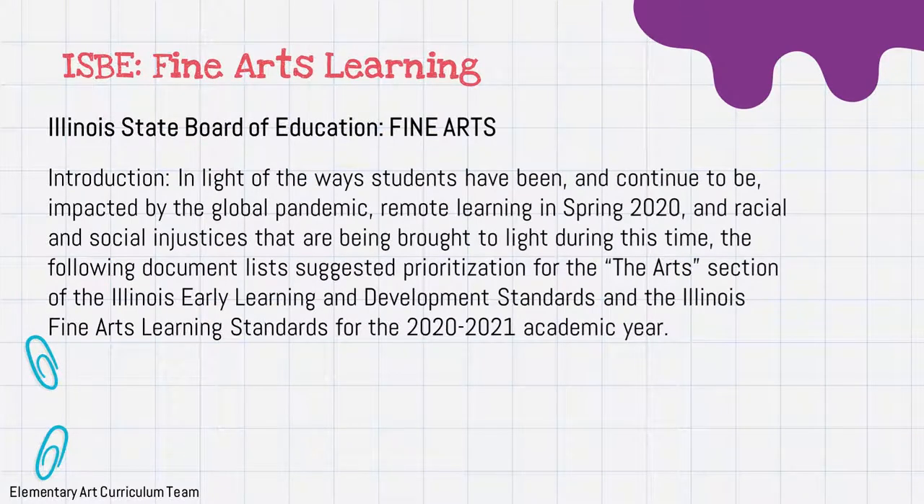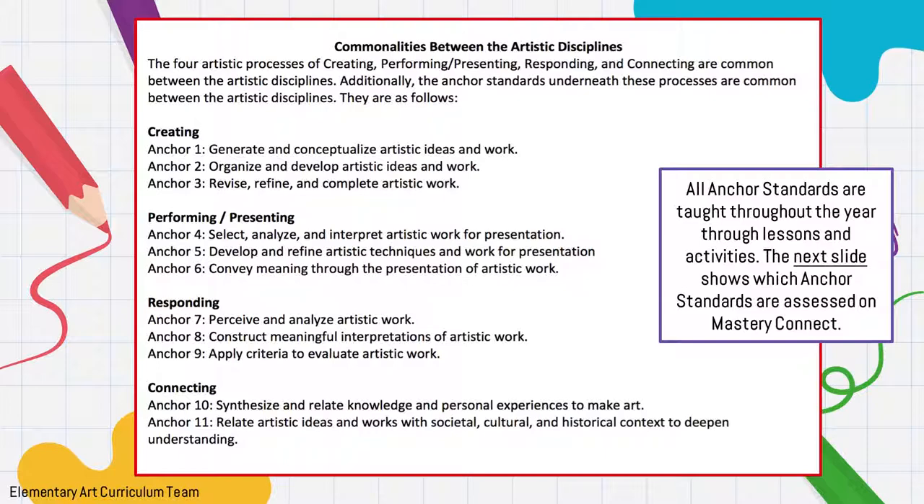This is the ISBE Fine Arts Learning Standards. In light of the ways students continue to be impacted by the global pandemic, remote learning in spring 2020, and racial and social inequities being brought to light, this document lists suggested prioritization for the arts section of Illinois' Early Learning and Development Standards and Fine Arts Learning Standards for the 2021 academic year. The basic standards anchors are: creating, performing, presenting, responding, and connecting — and we try to hit each and every single one for each lesson.